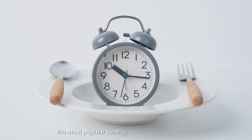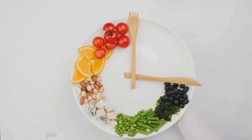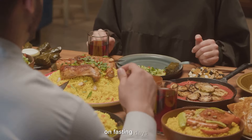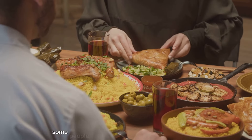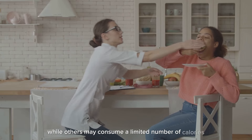The most popular form of time-restricted eating is the 16:8 method, where you fast for 16 hours and eat within an eight-hour window. Alternate day fasting: with this approach, you alternate between days of normal eating and fasting. On fasting days you may consume very few calories or none at all, while on non-fasting days you eat normally.